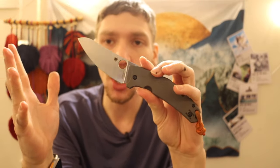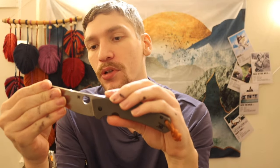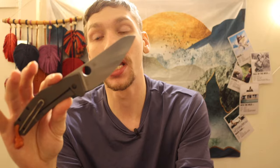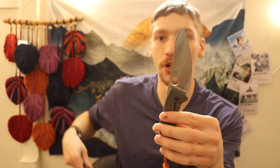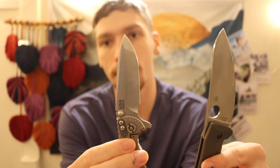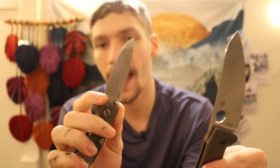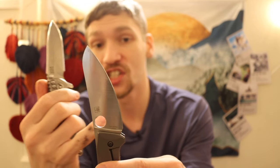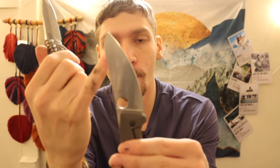Moving on to folders: least weird to most weird. First up is the Spyderco Spydie Chef. Most people in the knife collecting world have accepted it as just another EDC knife, but if you look at the blade shape compared to traditional applications — like my Hinderer XM18 three-inch with its spanto-style tip — the Spydie Chef has a very elongated rolling belly that makes it quite unusual.